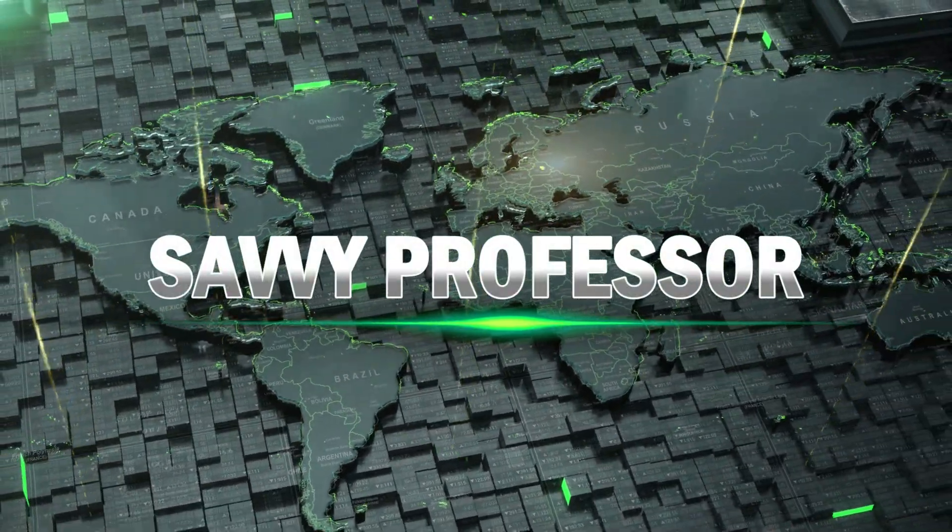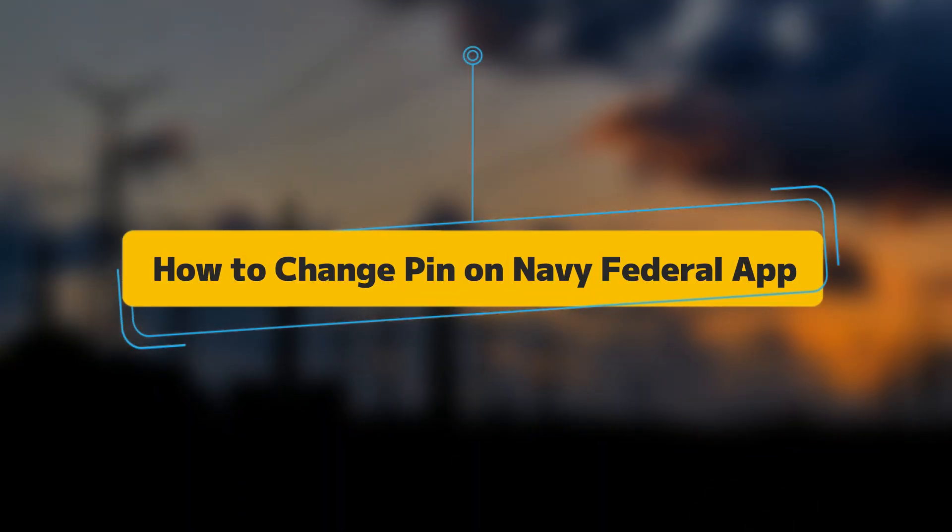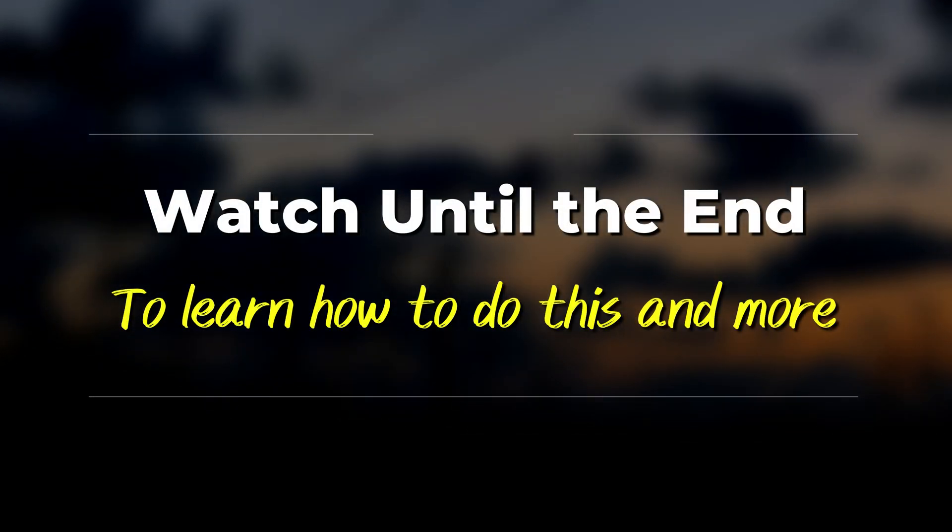Hi, this is Sarah from The Savvy Professor, and in today's video, we'll take you through the process of changing your PIN on the Navy Federal Credit Union Mobile Banking app. Stay tuned to find out how and so much more.